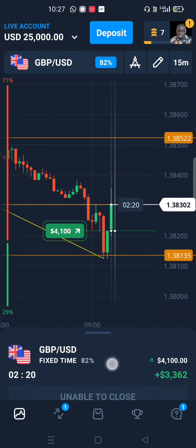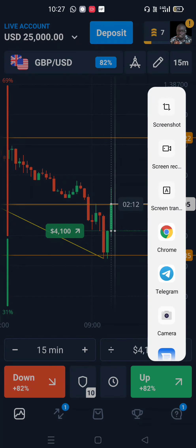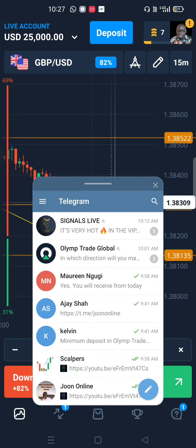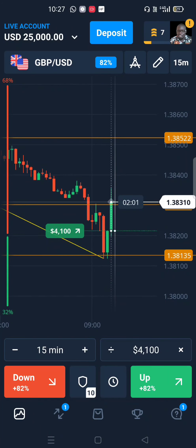Three minutes left before the end of this session — let's wait and see what happens. Two minutes left. We can see that prices are still above our resistance level.